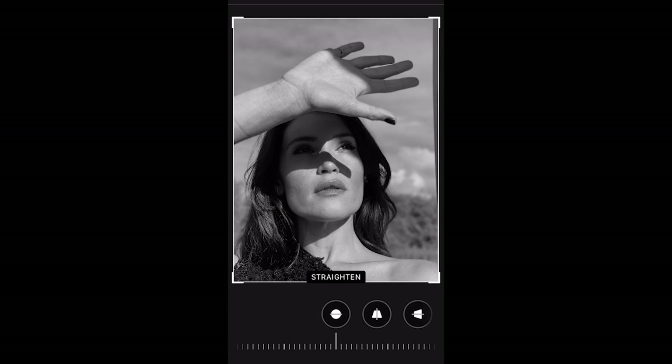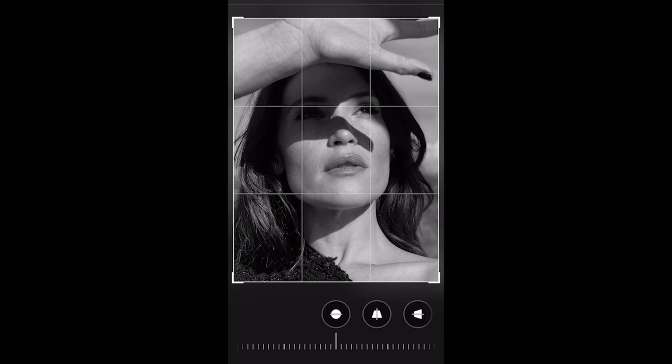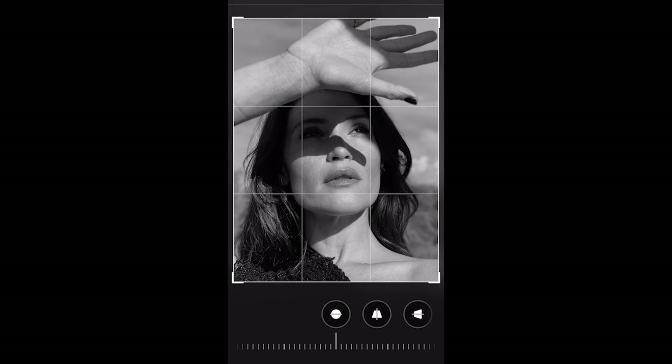I could also look at reframing that slightly. You could make it more about her eyes. I think it's good to see some of that — maybe I'll take it to there.